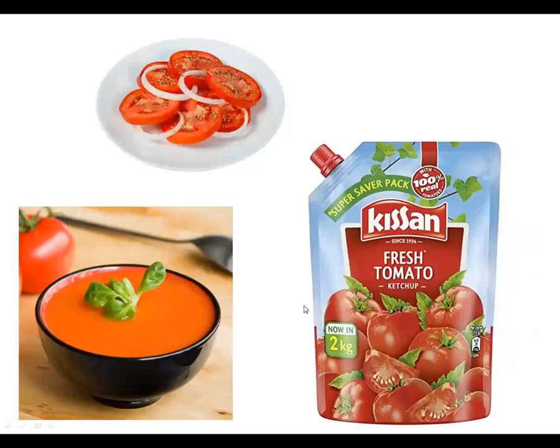See, this tomato is very happy — it's also dancing! We can make salad with tomato. Tomato soup can be made, and ketchup is also made up of tomatoes.